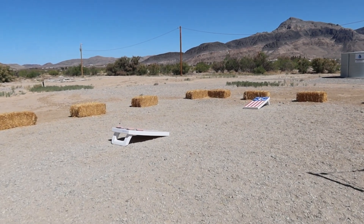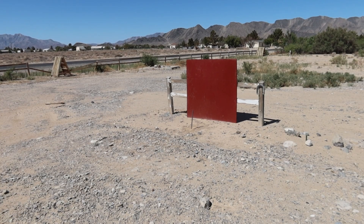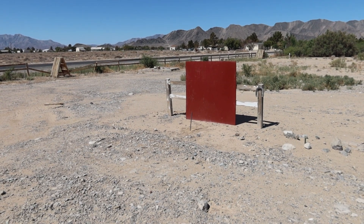They've made some improvements out back here. They have a cornhole game, they have hay to sit on, they've got a little haystack, and out back there are some horseshoe pits.